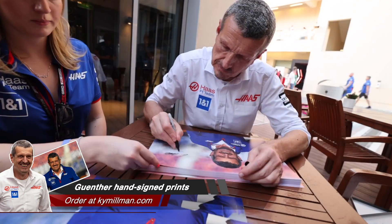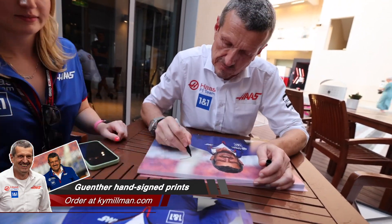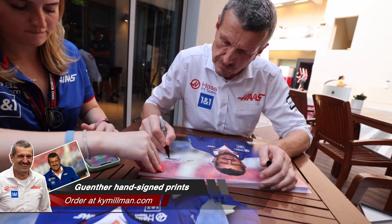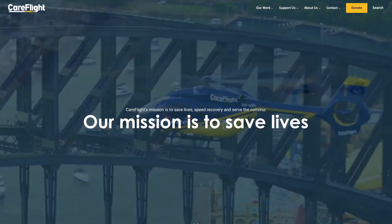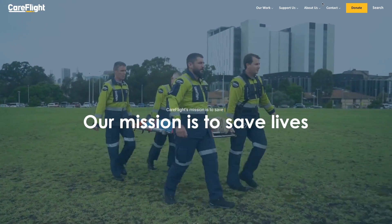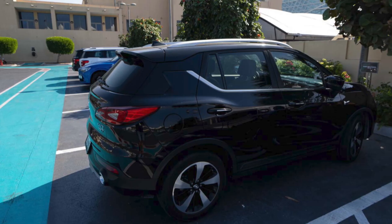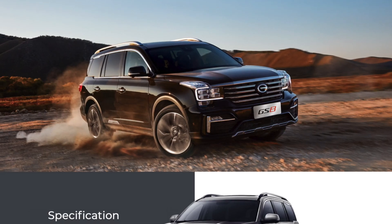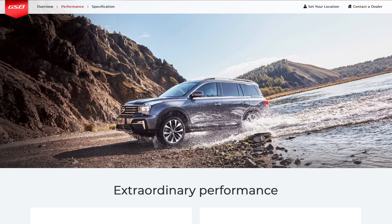And finally, Gunter Steiner — Haas Team Principal — who signed 50 copies of a magnificent shot of him at the Dutch Grand Prix, now available at KimEllman.com. A significant proportion of the proceeds goes to CareFlight, a charity chosen by Gunter in Australia. And what was he driving? A GAC GS3 — a smaller model from GAC, launched in the Philippines in October 2019.